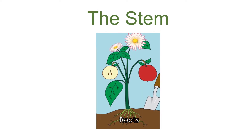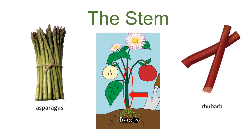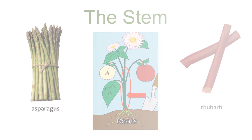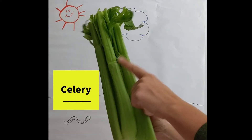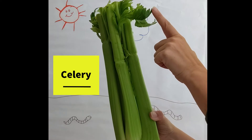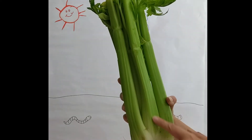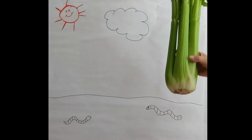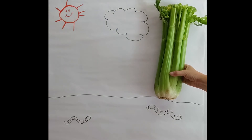The stem is the part of the plant that moves water and nutrients from the roots of the plant to the leaves, and the energy or food from the leaves to the roots. Examples of stems we eat include asparagus and rhubarb. One of the most popular stems that we eat is celery. If you look at the celery plant, we see two plant parts — the leaves and the stem — which is the part that we typically eat. Celery grows above ground up towards the sun.